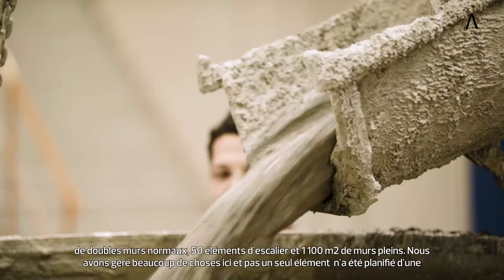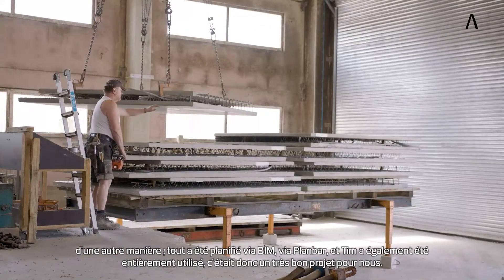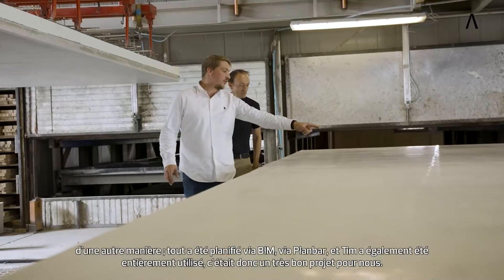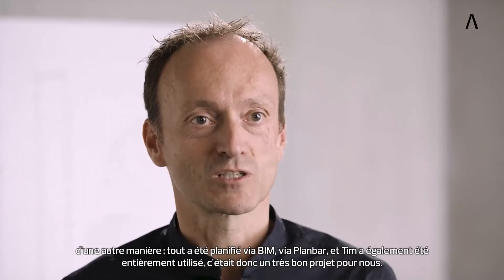It was a lot that we managed here and not a single element was planned any other way. Everything was planned via BIM, via Planbar, and TIM was also used completely — so this was a really great project for us.